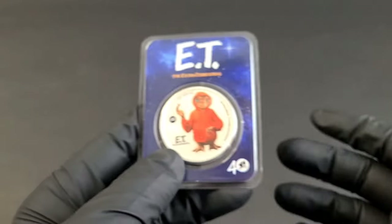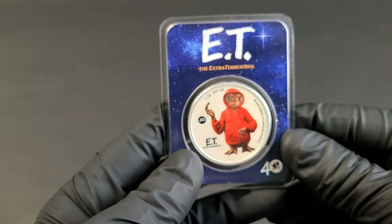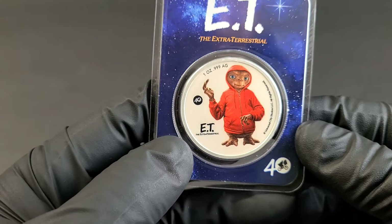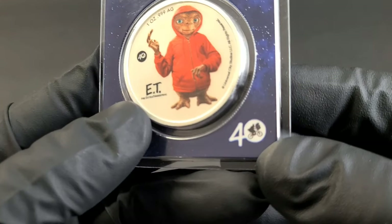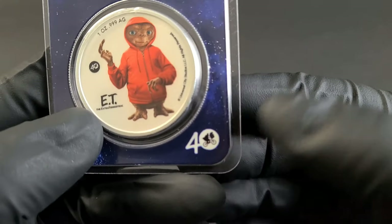You're talking about Silver Eagles or whatever. I'm a huge fan of this. I love how they do the 40 with almost the moon silhouette — the iconic moon silhouette here.